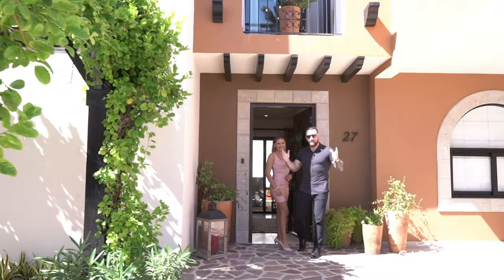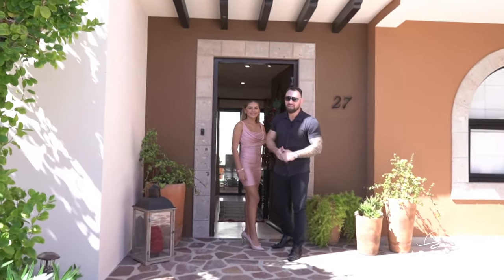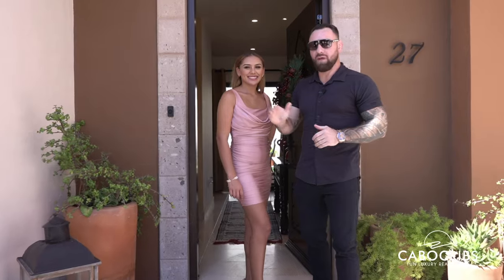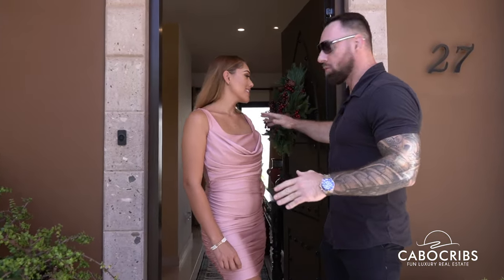Welcome to Villa Perfecta! Hey guys, welcome to Villa Perfecta. This house has three beds, three baths, and is a reverse floor plan. So all three of the bedrooms are located on the ground floor, with the living area up top and then the rooftop at the very top.